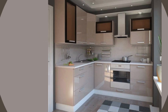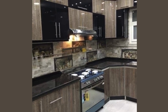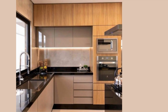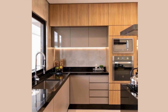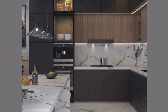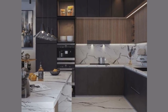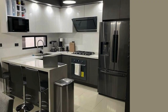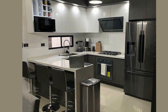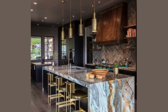Minimalism reigns supreme in modern kitchen design. Notice the sleek cabinetry and absence of ornate detailing. Minimalism emphasizes functionality and simplicity, allowing key features to shine without distraction. It's not just an aesthetic choice but promotes efficiency and ease of maintenance, ensuring a clutter-free working environment.